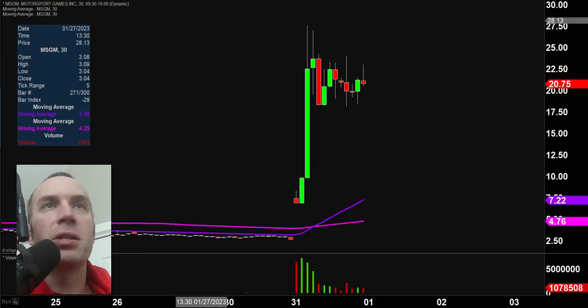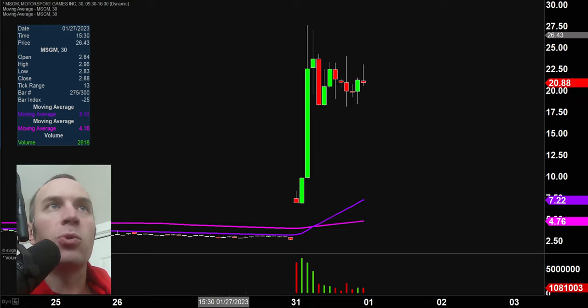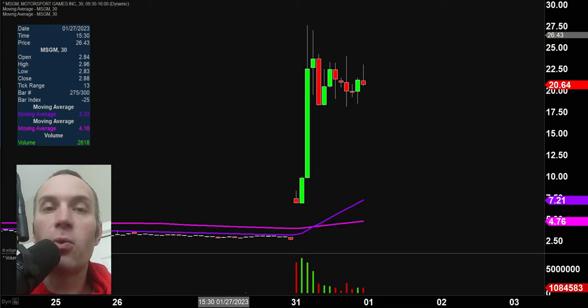Stock number one here, MSGM, an absolute monster move. And now we have a good solid pattern here. And when you have patterns that a lot of people are gonna be watching, so let me be very clear, this is not some sort of secret discovery. I'm not proclaiming that I have some sort of special skill. I assure you a lot of people have noticed this pattern. And I say all that because when a lot of people are watching the same patterns and wondering the same thing, call it a self-fulfilling prophecy, call it whatever you want. It can produce some very dynamic movement.